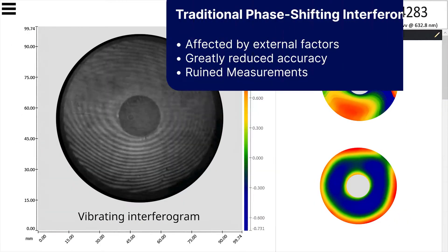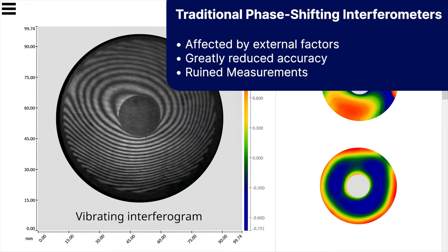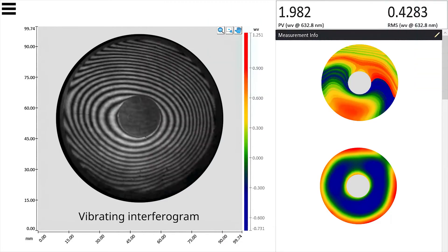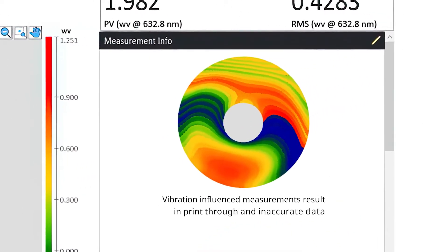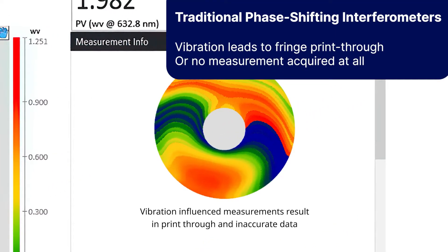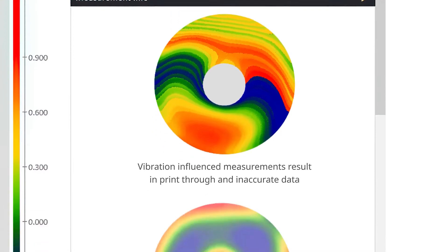Traditional phase-shifting interferometers are affected by external factors that cause the interferogram to move randomly, greatly reducing the accuracy of the measurement or even ruining a measurement. Bad measurements result in print-through of the interferogram's fringes into the 3D plot, or even no measurement acquired.